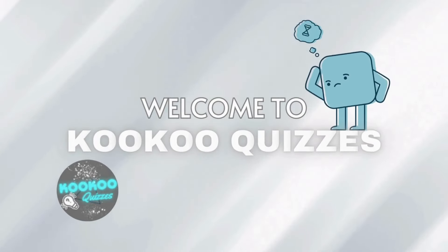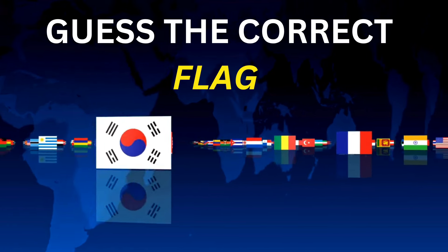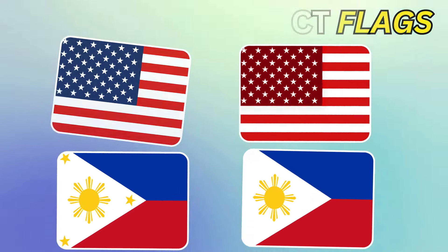Welcome to Cuckoo Quizzes. Today's quiz is guess the correct flag of the countries. Put yourself to the test and see if you can choose the real flag.